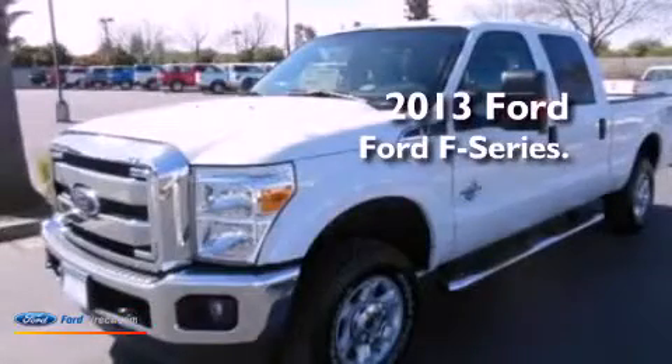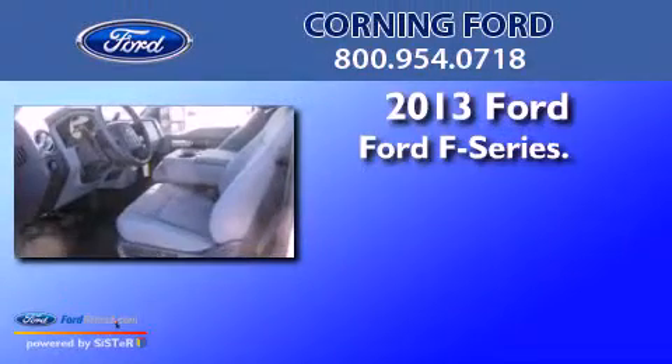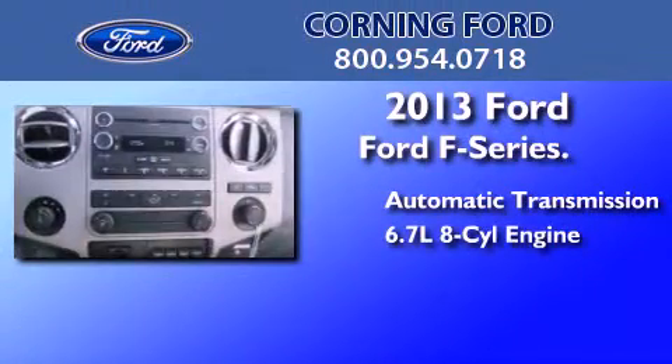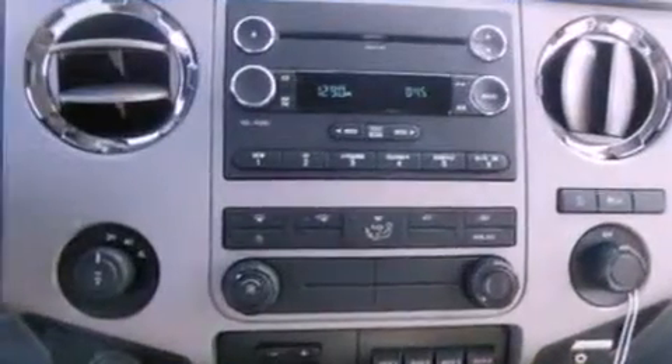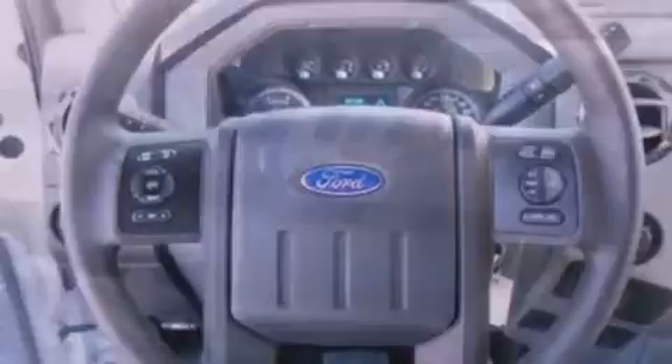This is a brand new 2013 Ford F-Series. This truck has an automatic transmission and a 6.7-liter V8. Its top features and packages include an off-road package, skid plates, and hill descent control.